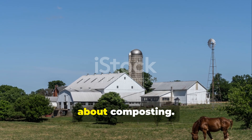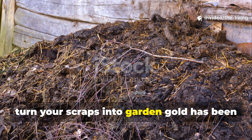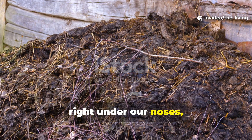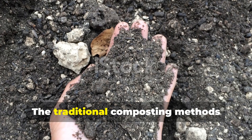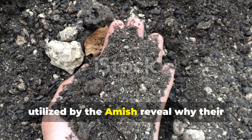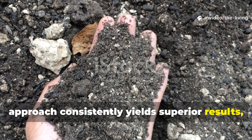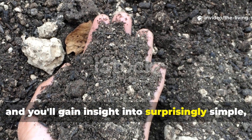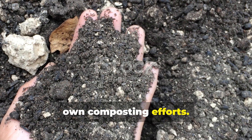Forget everything you think you know about composting. Because what if the most effective way to turn your scraps into garden gold has been right under our noses, practiced by a community often overlooked by modern society? The traditional composting methods utilized by the Amish reveal why their approach consistently yields superior results, and you'll gain insight into surprisingly simple yet highly effective techniques that could revolutionize your own composting efforts.